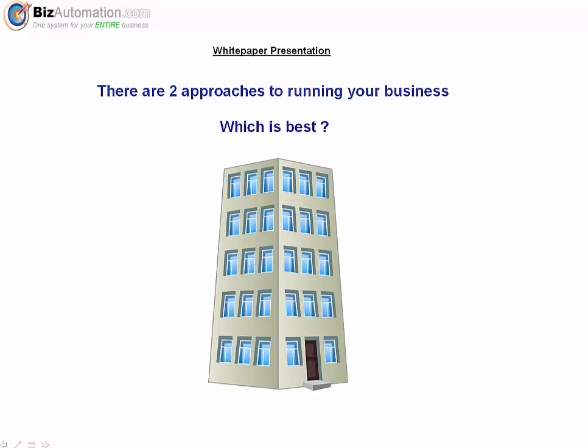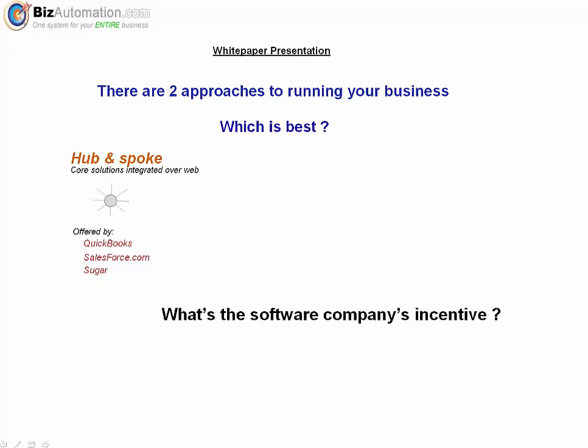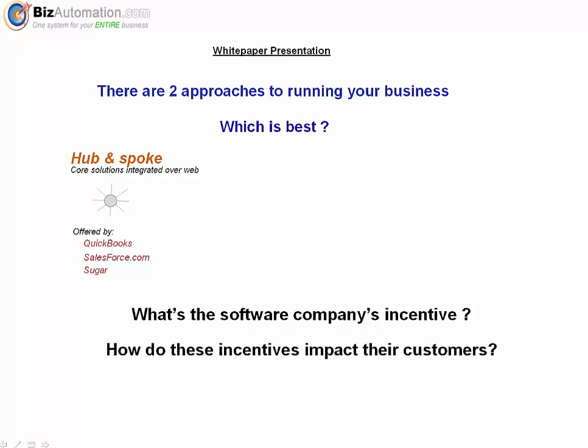It's not a topic you'll find on YouTube — I've looked. I'm referring to the hub-and-spoke business model used by companies such as QuickBooks and Salesforce.com. I want to explain not just how they solve the needs of their customers, but maybe equally as important, how the model benefits the software companies behind it, because sometimes knowing a vendor's motive can be very important in understanding what potentially is in it for you, the customer.